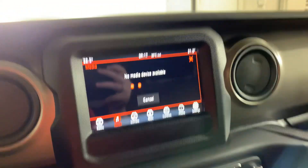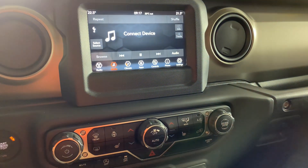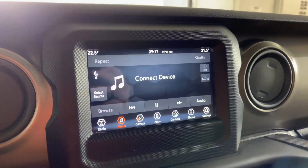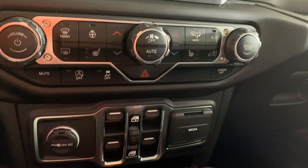You do have your backup camera — with this you just pull that up to put it in reverse. There's your backup camera. Here's all your climate and your windows.